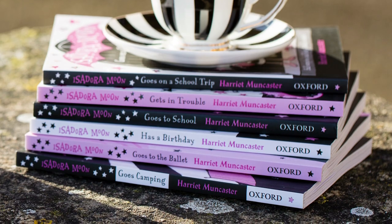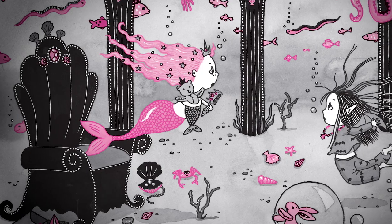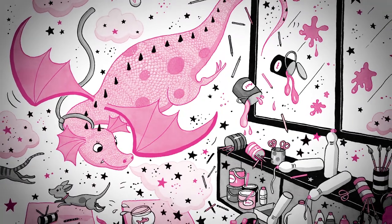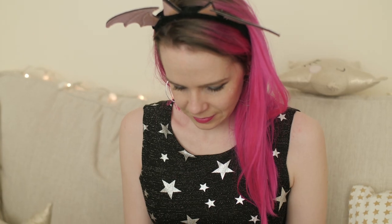I've taken Isadora Moon on lots of adventures. She's met mermaids under the sea, she hatches a baby dragon and takes it to school, she has a party where she floats up high into the sky on a fluffy pink cloud.